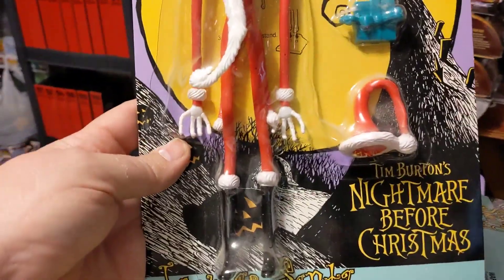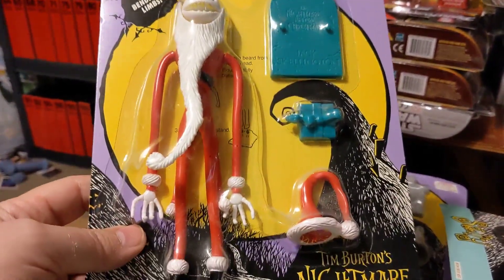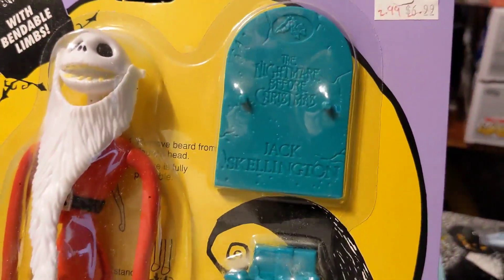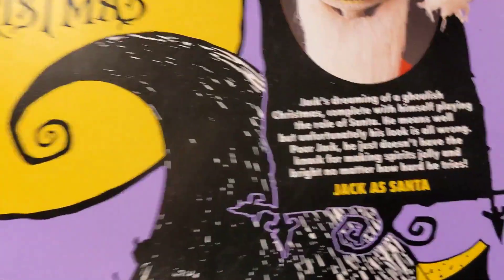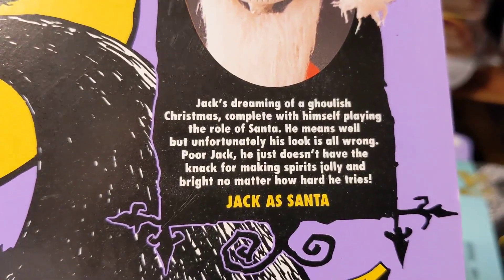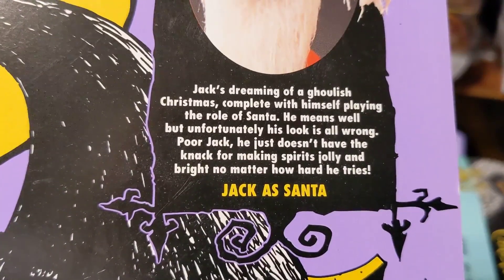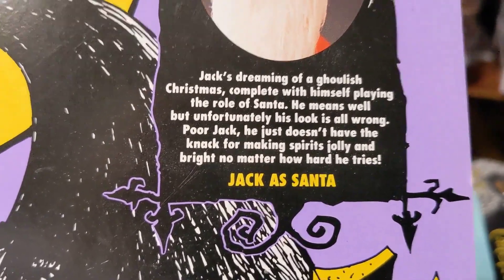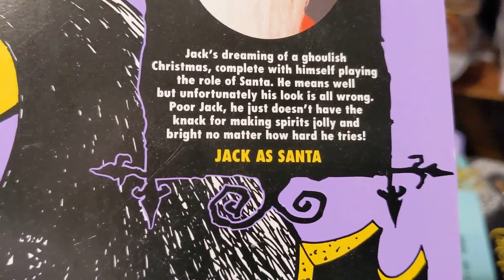This is Santa — Jack as Santa. He comes with a package, his hat, his beard, and a stand. Jack's dreaming of a ghoulish Christmas, complete with himself playing the lead role of Santa. He means well, but unfortunately his look is all wrong. Poor Jack — he just doesn't have the knack for making spirits jolly and bright no matter how hard he tries.